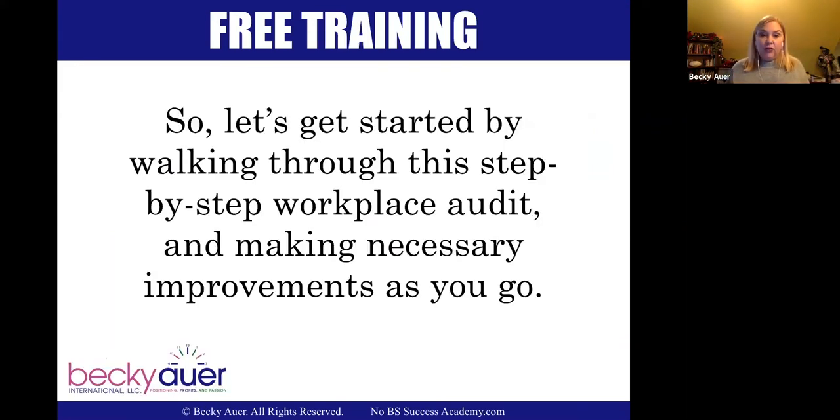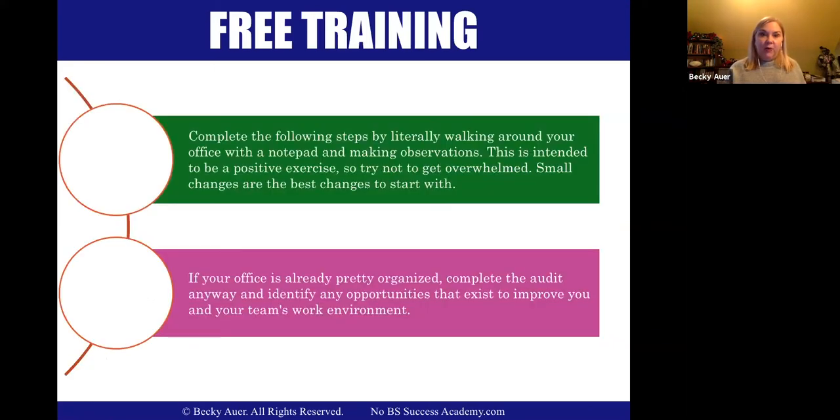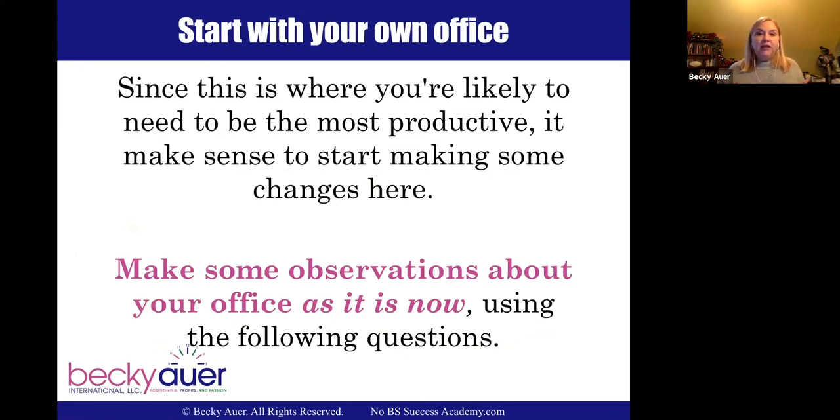Let's get started by walking through a step-by-step audit. I want you to take a notepad and give yourself a score as we go through these questions. It's supposed to be a positive exercise, so don't get overwhelmed — little hinges swing big doors, so small changes are the best things to start with. If your office is already pretty organized, do the audit anyway, because you might find something you're not doing that would help. Start where you want to be most productive, whether that's at work or at home.